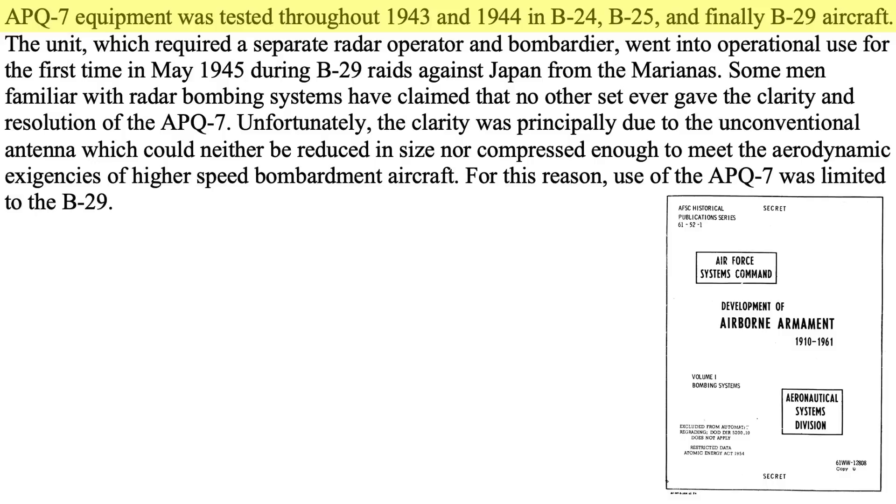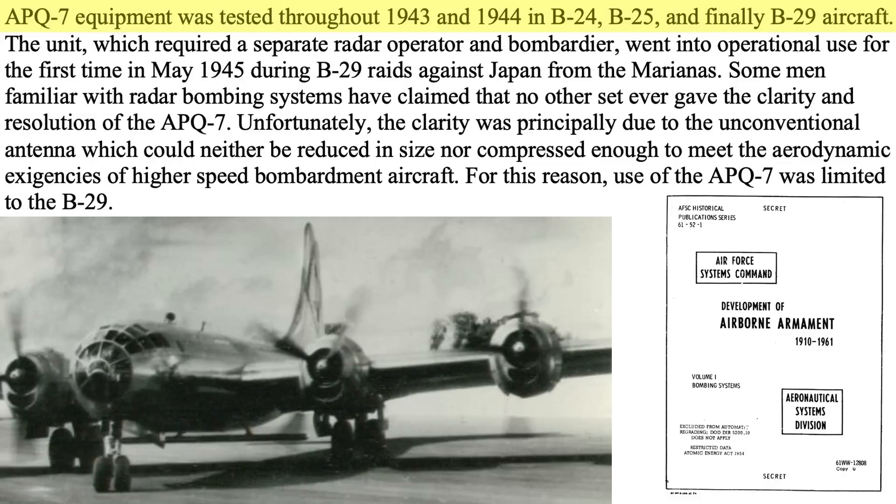The radar system was tested on B-24s, B-25s, and B-29s during 1943 and 1944, as discussed in a 1961 'Development of Airborne Armaments' document. Eagle-equipped B-29s were sent on combat missions in May of 1945.